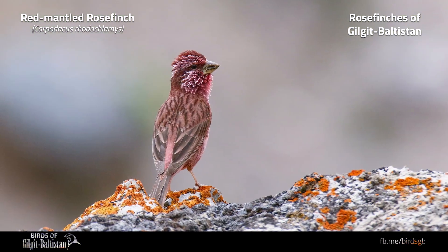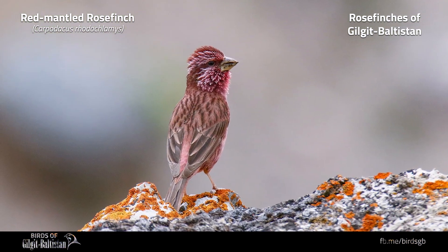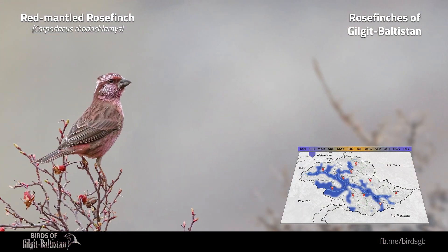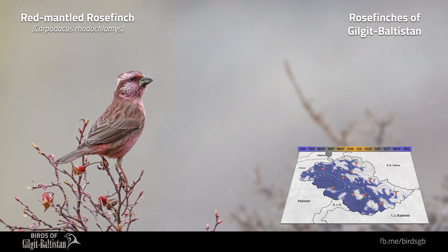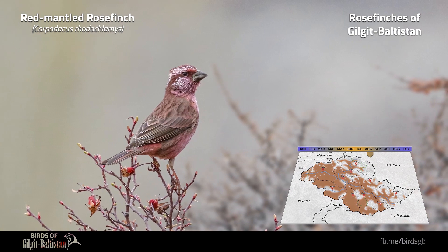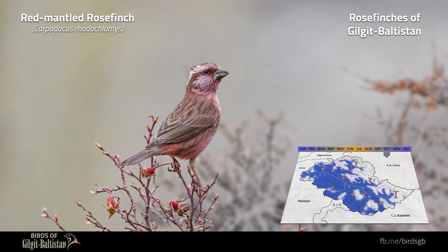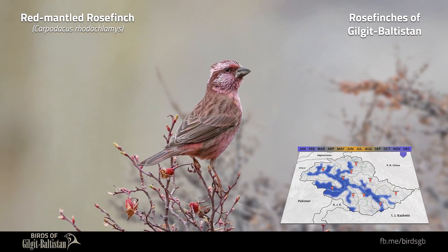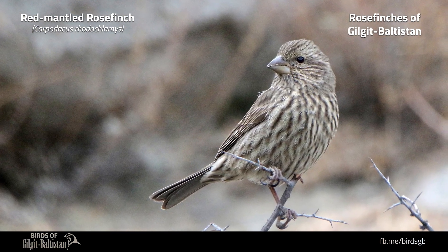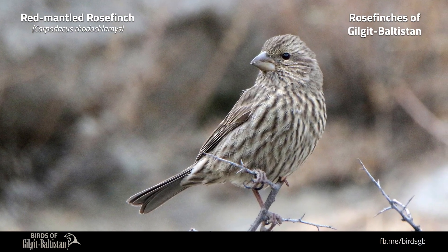Red-mantled Rose Finch, or Carpodacus rhodochlamys, is a fairly large and strong-built stout rose finch about 18 to 20 centimeters in length. The male's crown and mantle are paler and grayer with a pinkish wash, and streaking on upperparts is less prominent. The female is heavily streaked and has pale gray coloration to upperparts and whitish underparts. It is a common resident and altitudinal migrant in all regions of Gilgit Baltistan, in high-altitude juniper scrub and bushes up to 3,800 meters.